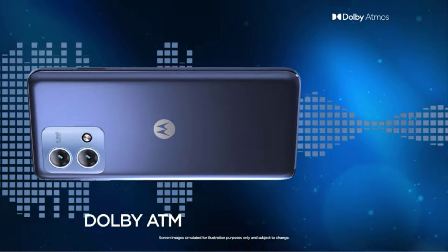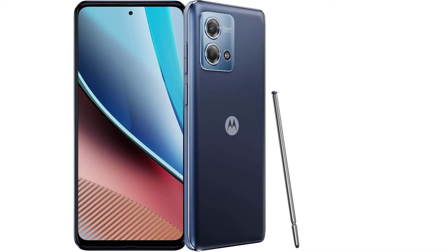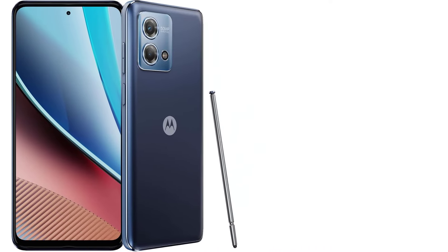With its Wi-Fi hotspot connectivity, you can stay connected wherever you go. In the box, you'll find the Moto G Stylus 2023, a 10W rapid charger, USB cable, guides, SIM tool, and stylus pen.